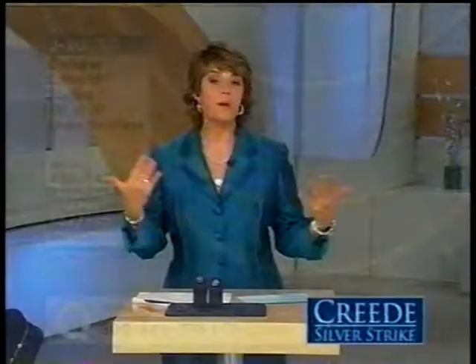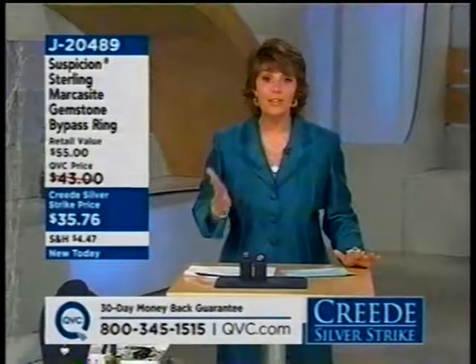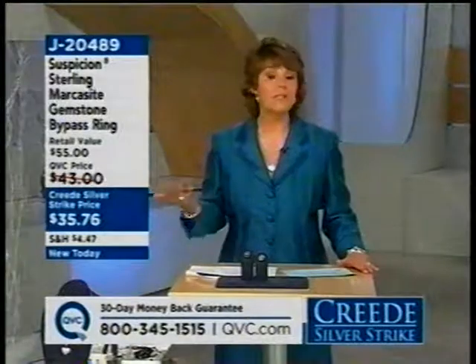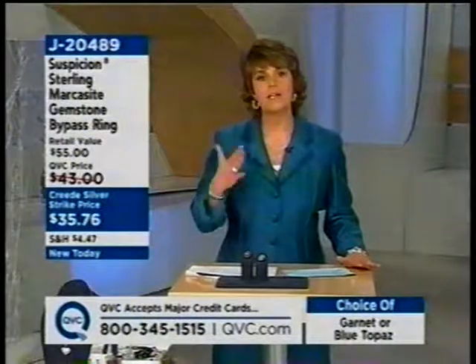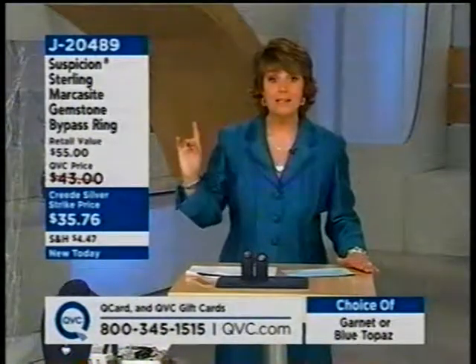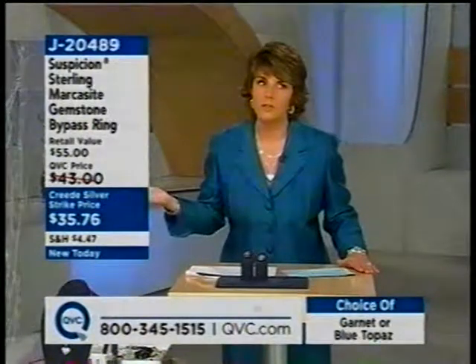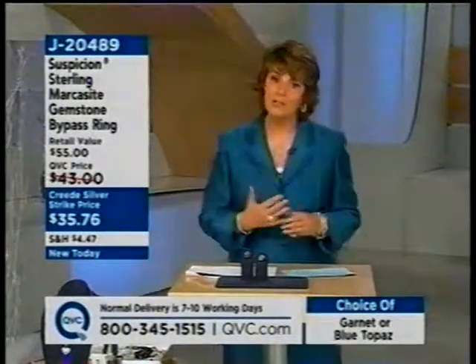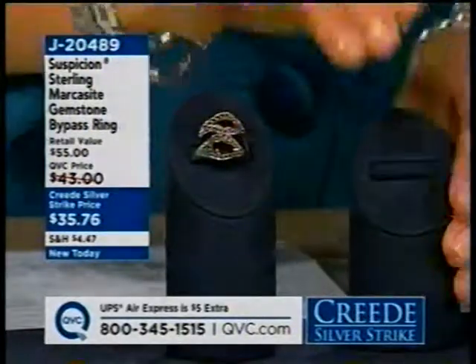Coming up next, remember everything you're seeing today on QVC is brand new. Don't feel like you've seen all this before — everything we're bringing you today is brand new, and we do this only twice a year for sterling silver. The next day you'll see this on QVC where it's all about silver is March 1st, 2008. Now's your time to do some shopping for yourself and for the holidays.